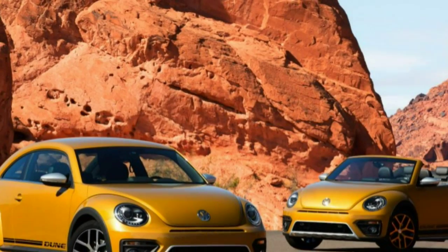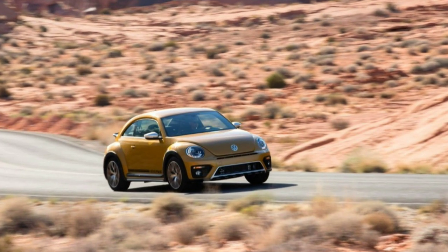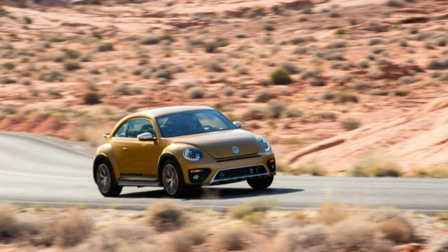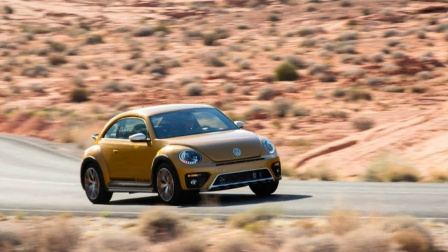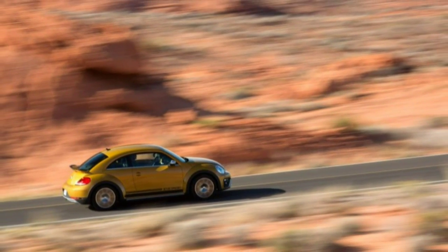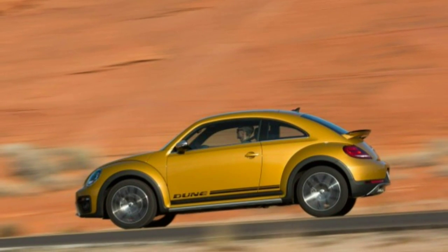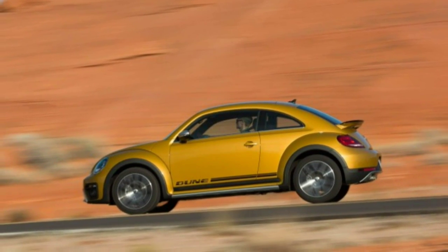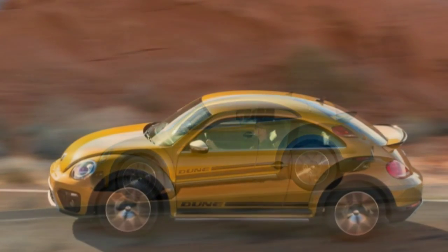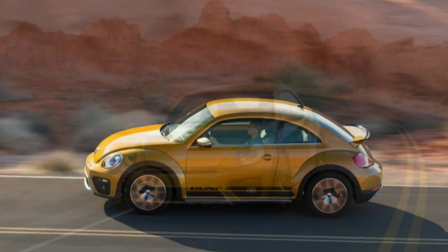Volkswagen wants all of us to remember the good old days — any time prior to September 2015, when the EPA dropped its bombshell on the company's dirty breathing diesels. If you can't bring yourself to forgive and forget so readily, VW is happy to guide you further down memory lane to the 1960s, when the pollution was hazier and the love flowed freely.